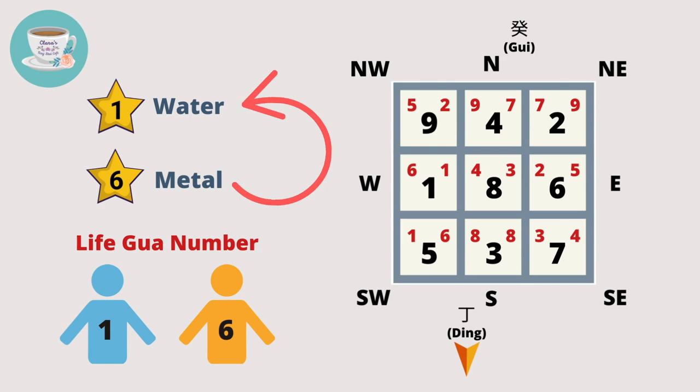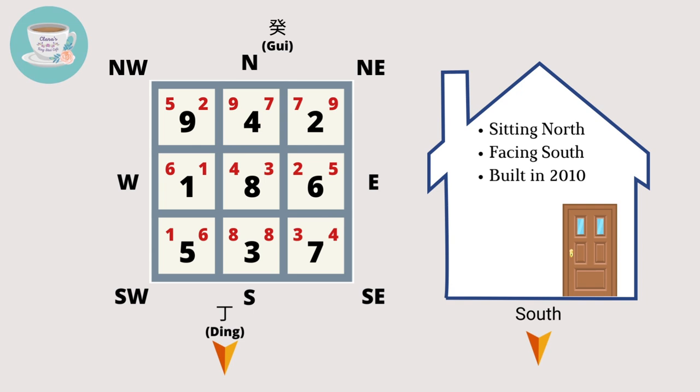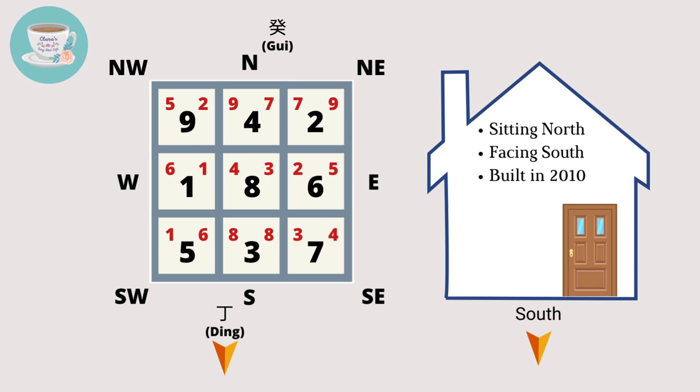If your front door is a green dragon door, the flying stars in this house sector are number four and number three. Both number four and three belong to the wood element. In the five elements, wood strengthens wood. And this sector is also an auspicious sector, especially for people with lifegua number three and four.